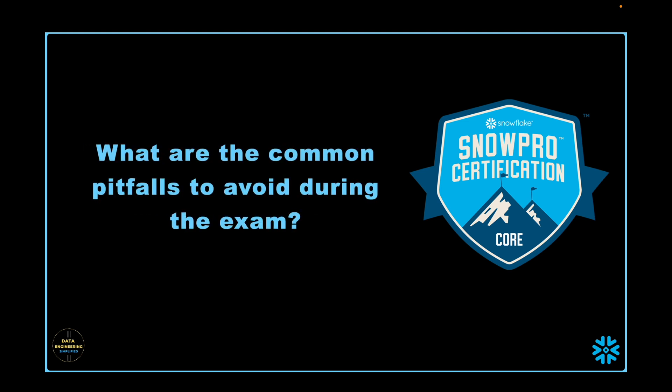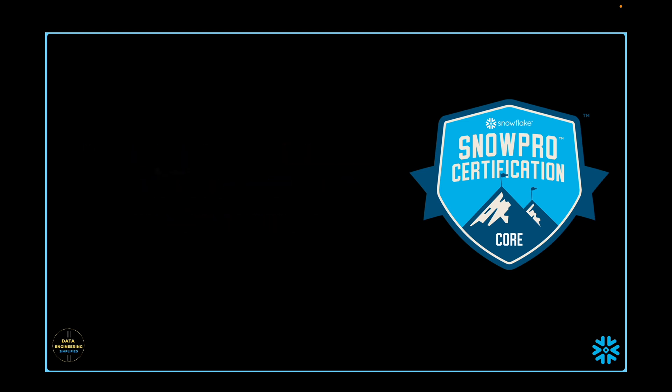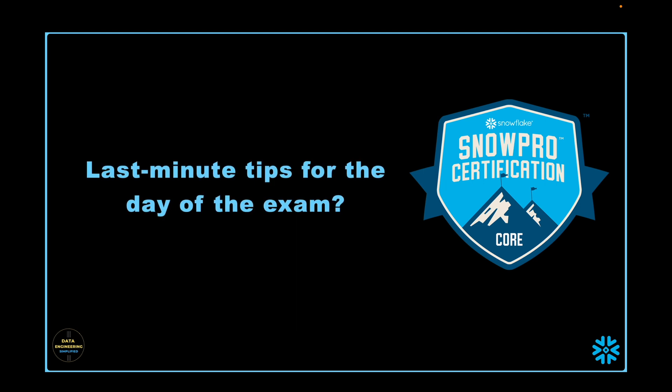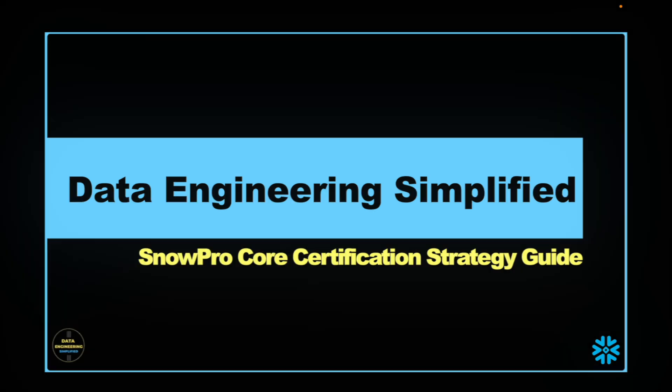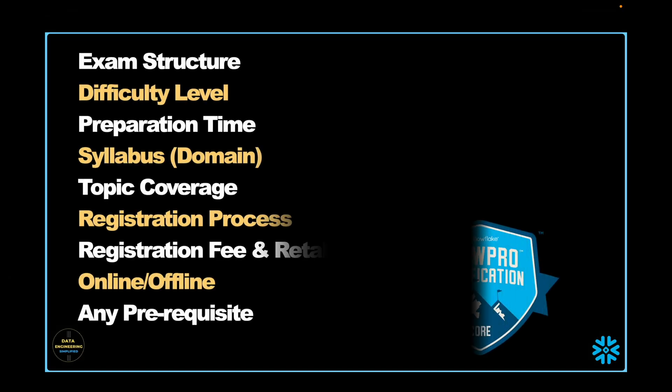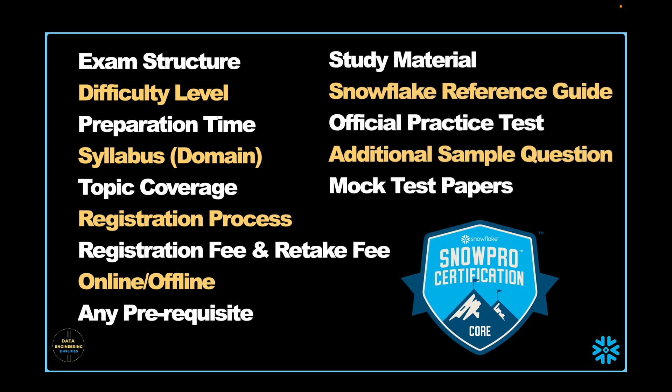What are the common pitfalls to avoid during the exam? In this video I am going to discuss everything and try to fetch answers to make sure that you get your preparation well for the SnowPro certification exam. Welcome back to my channel Data Engineering Simplified and to this SnowPro certification strategy guide tutorial. My previous video, 'Everything about SnowPro certification exam', has already answered questions like what is the exam structure, its complexity level, exam syllabus, preparation time, and many more.